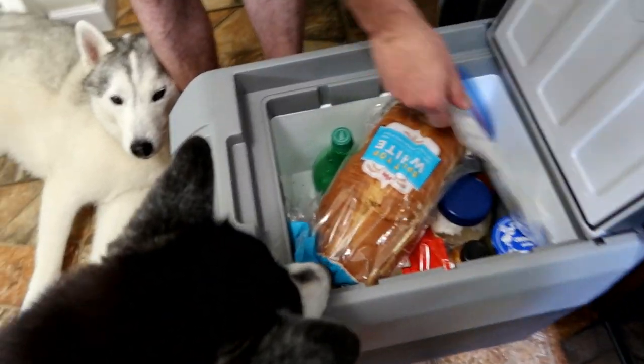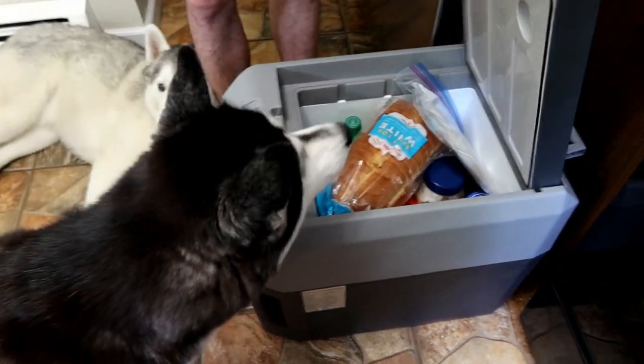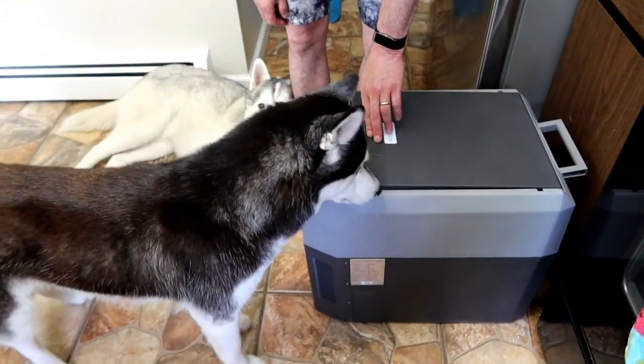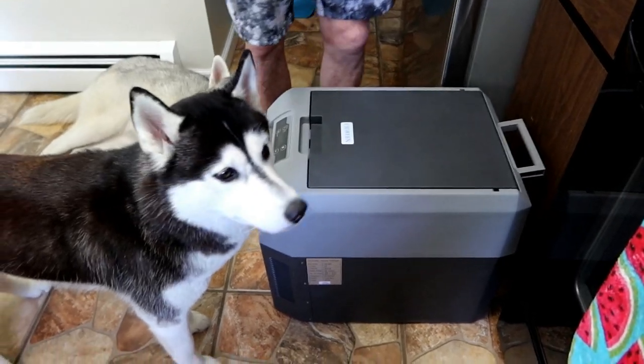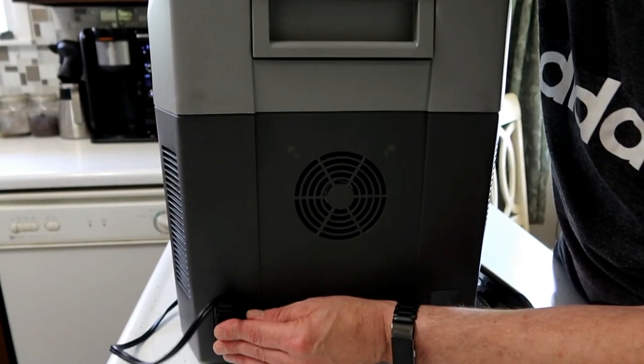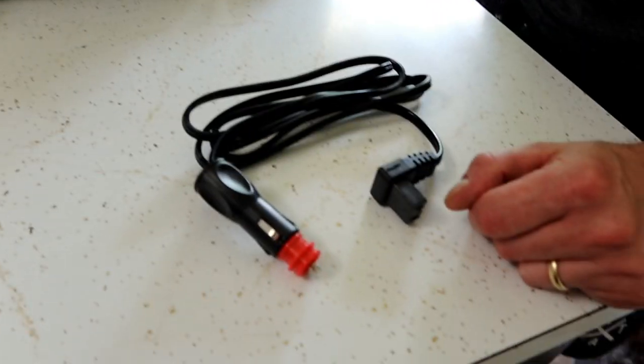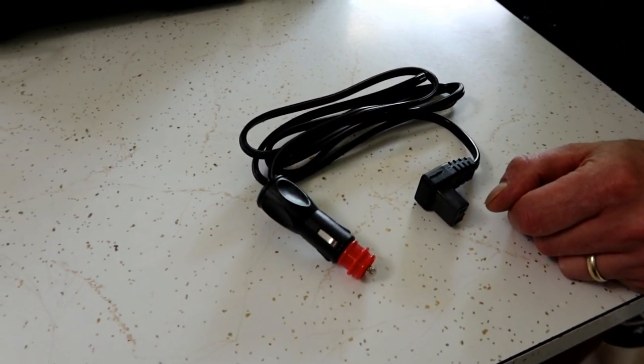It's not plugged in right now - we thought we'd load it, but when we plug it in I'll show you some of the features it has. One of the really cool features is you can either plug it into a normal wall outlet - so if you were camping and you had power at your campsite, you could use it there - or you can plug it into your car.